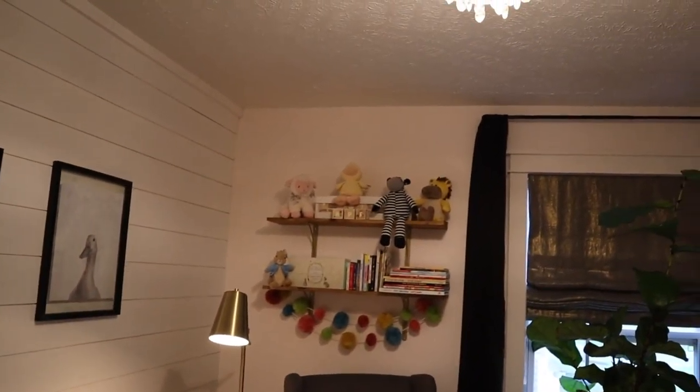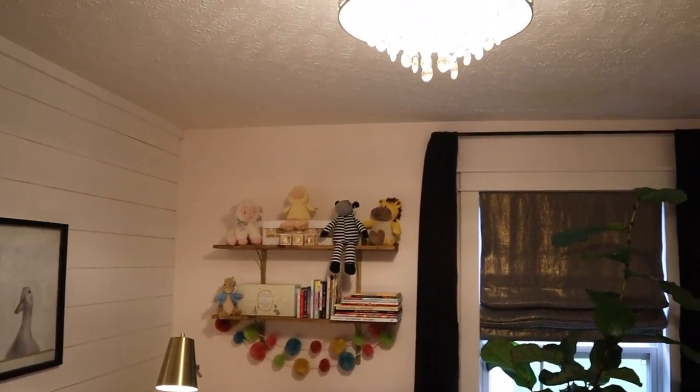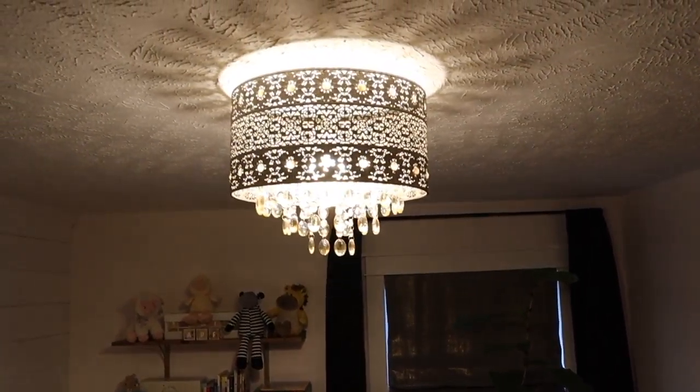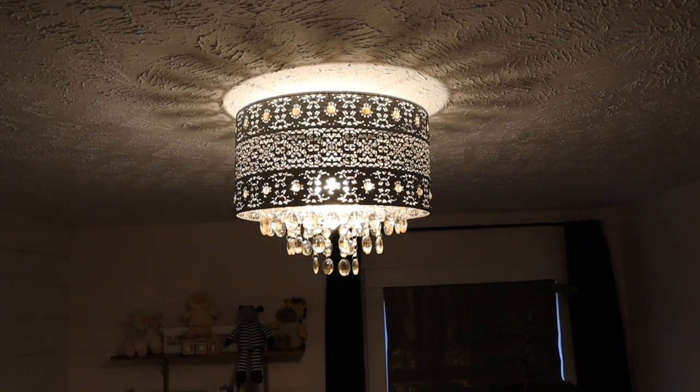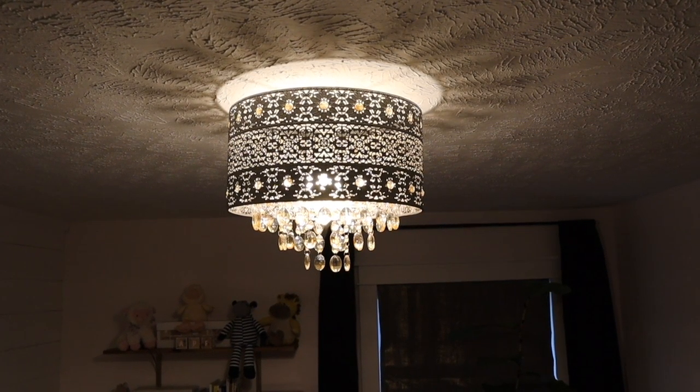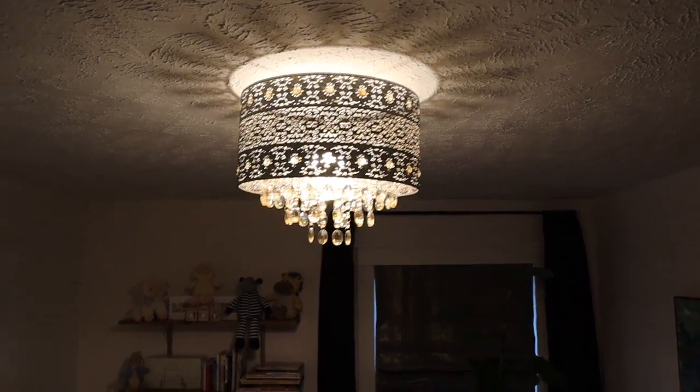I found Ava's chandelier at Pier 1. This was another item I shopped for forever — I knew I wanted something really beautiful but didn't want a traditional style chandelier. I kept looking up bohemian style chandeliers, and this is actually called the Bohemian Chandelier. I think it's so beautiful. It is silver and the crystals are an orangish-yellow color, and we put this light on a dimmer, so it's absolutely beautiful when you dim it.